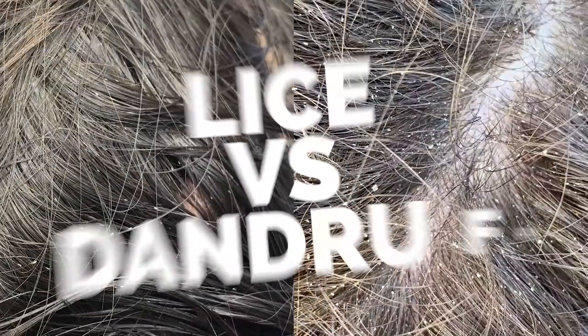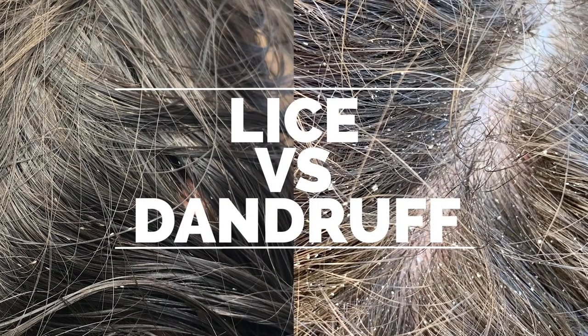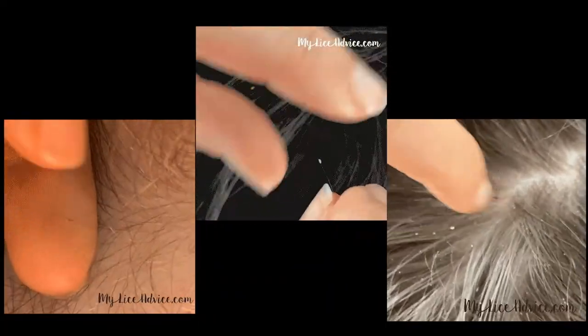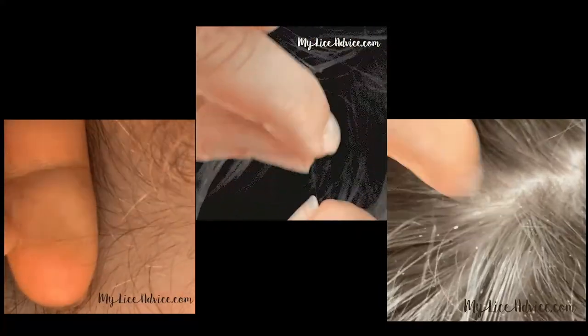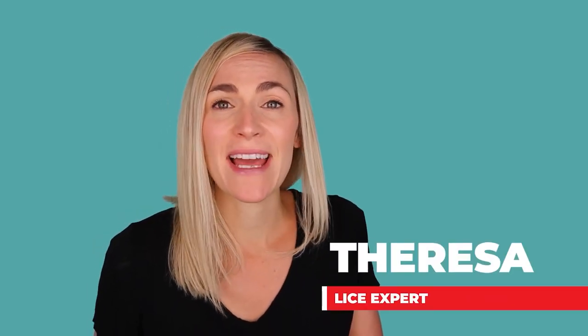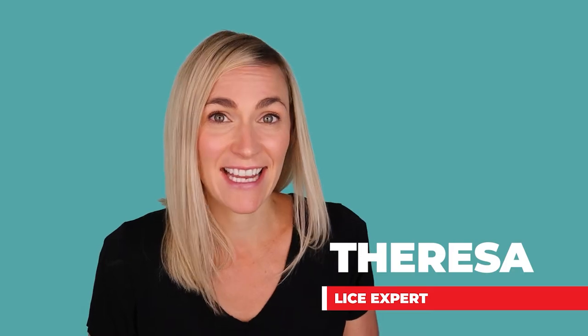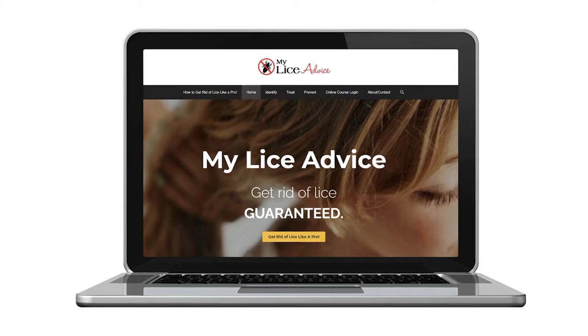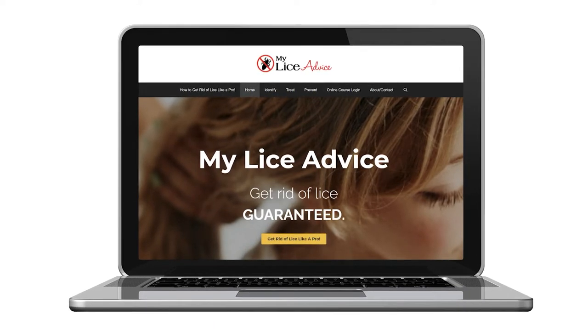Hey, it's Teresa with My Lice Advice, and today we're talking about lice versus dandruff. How do you tell the difference? There are actually seven big differences between lice and dandruff, and we're going to talk about all seven today. My name's Teresa with MyLiceAdvice.com, and I'm a registered nurse who specializes in head lice. I own MyLiceAdvice.com where I teach parents how to do a professional lice treatment on their child at home so they can get rid of lice in one treatment.